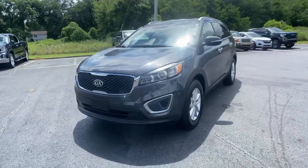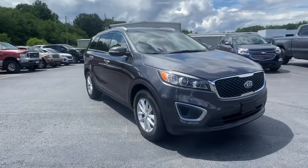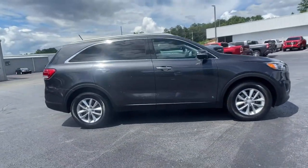Get into a car with value. 2016 Kia Sorento. This vehicle still has fewer than 70,000 miles on the clock, so it won't last long.